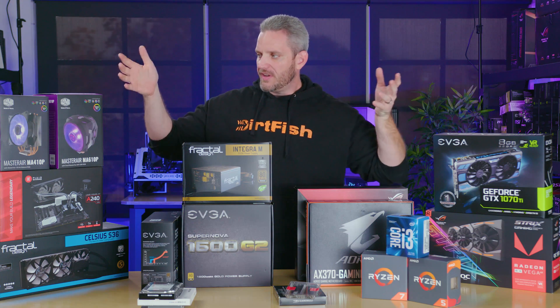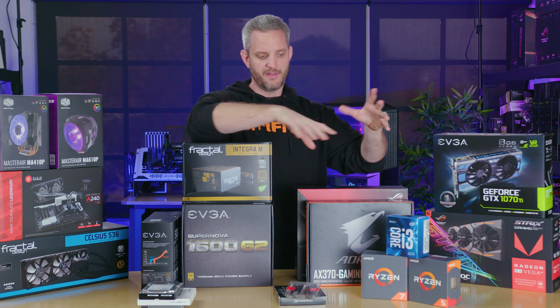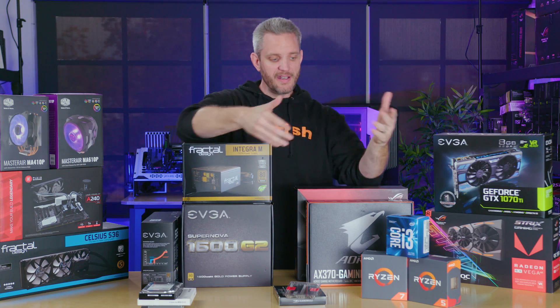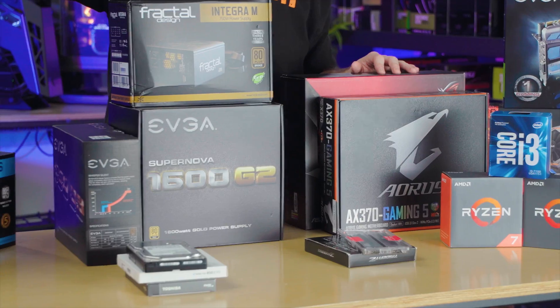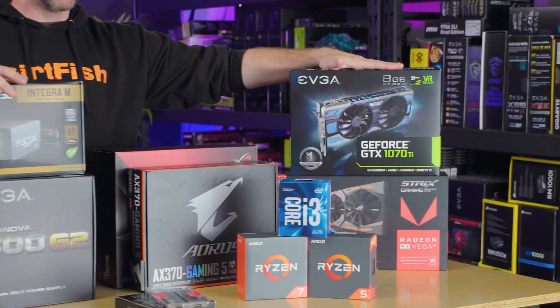What you see here are different categories represented by parts required to build a system. If you're upgrading, only the parts in that category matter to you. But you're going to need a CPU, memory, storage, cooling, power delivery, a motherboard to plug it all into, and of course your graphics card.